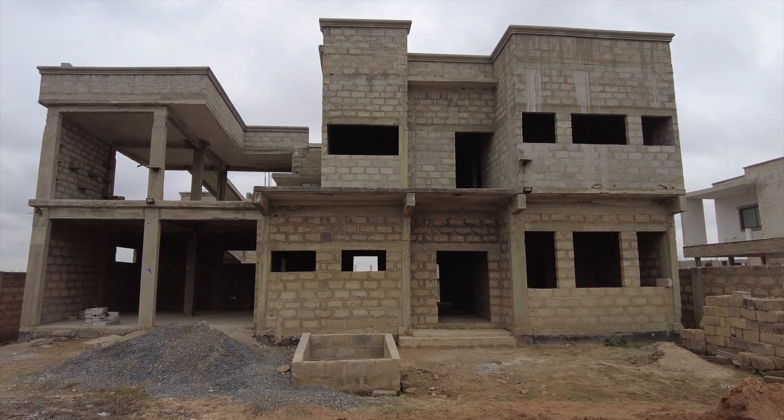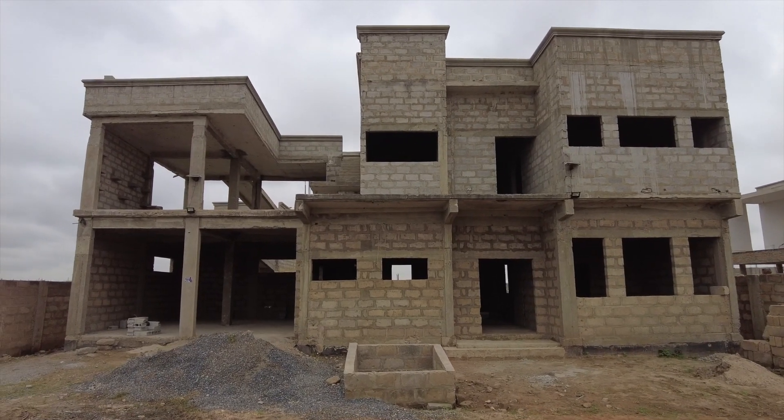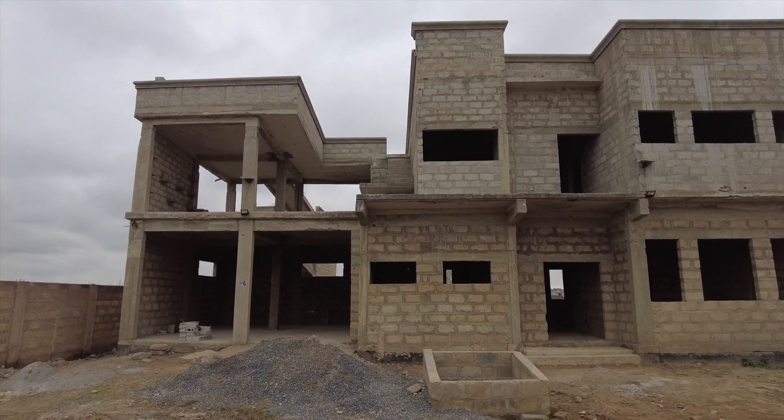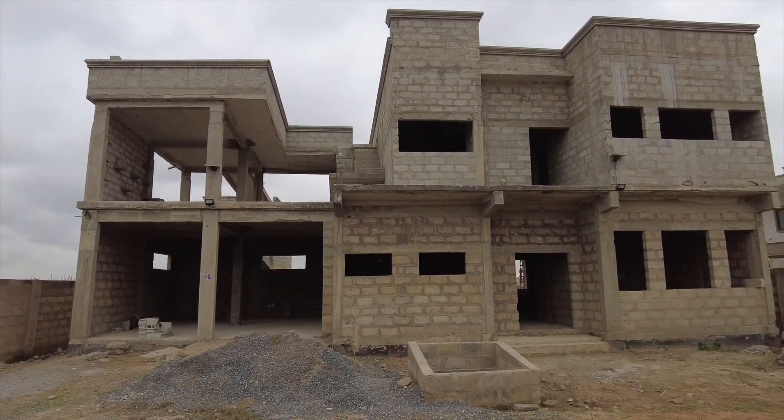There's the house, the work continues. I'm going to do some tour, so let's go.